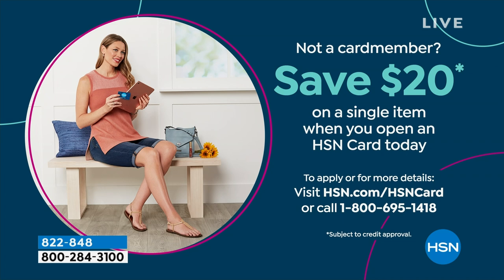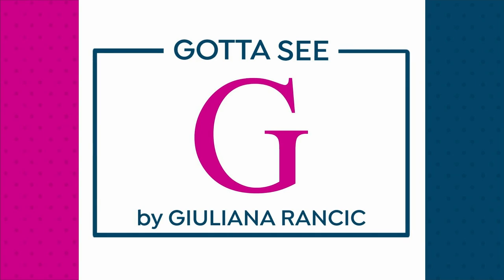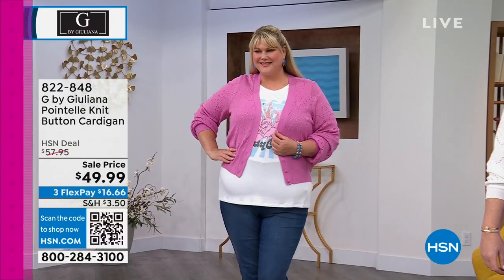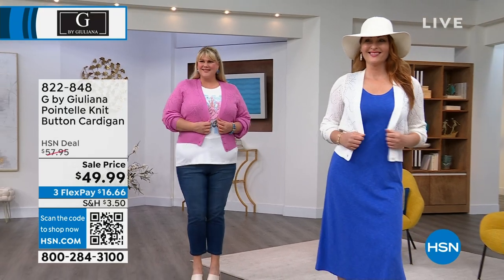We have a beautiful cardigan coming up, and I know a lot of you got a little sneak peek, but it's just so pretty. We got to show it to you again. We have white, citrus, and pink in this Darlene button cardigan, and we also have it saved for you, our Gotta See G girls, who got to see everything that she does, and you got to see the lowest price ever.